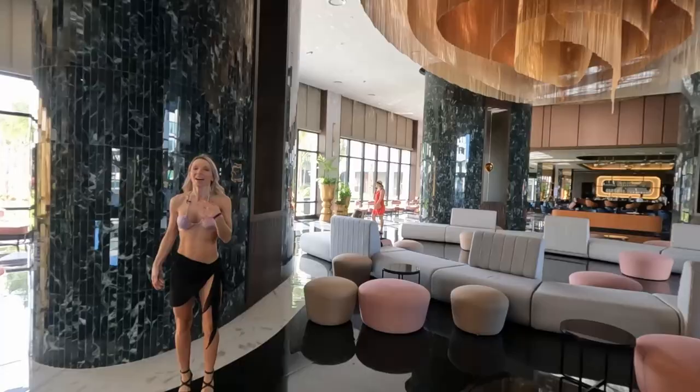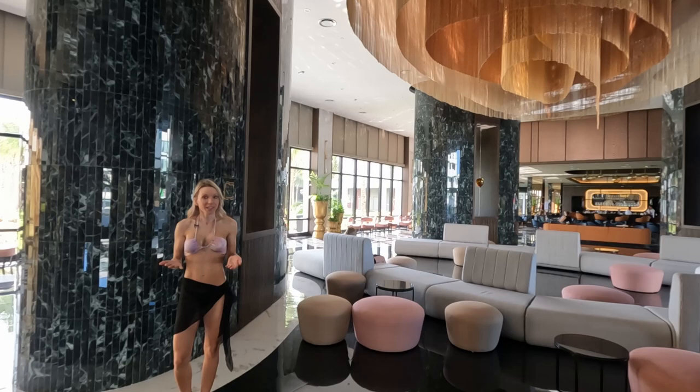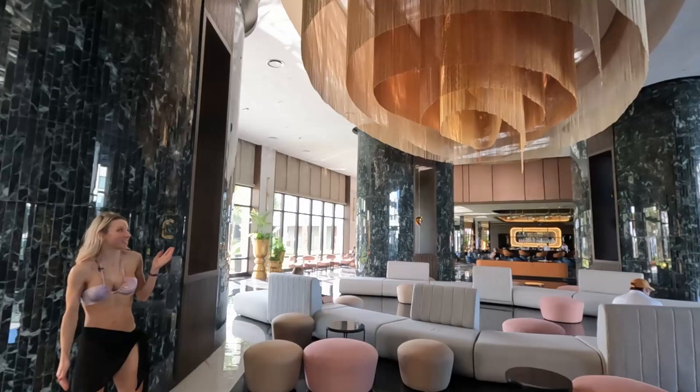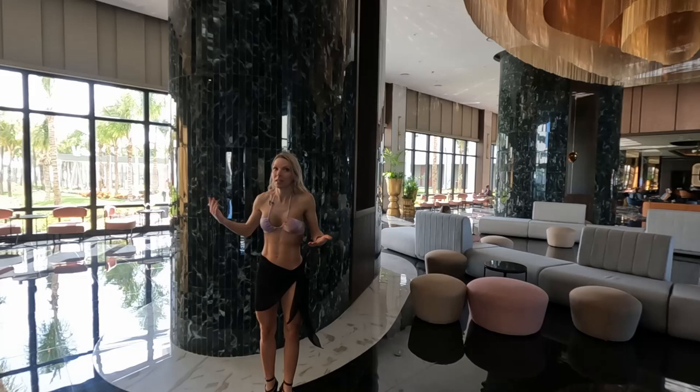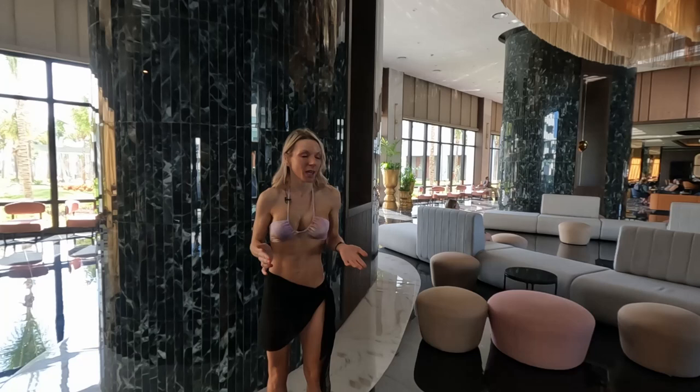Alright guys, so I'm inside the resort. This is just the main entrance area. As you can see there's this cool metal — I don't know what you would call that — but it looks pretty cool. To the right of me is your check-in area or reception area, and then back over this way to the left is a bar. Really nice — it's brand new so really modern decor. This is kind of the main area when you first come in, but let's go check out the rest of the resort.